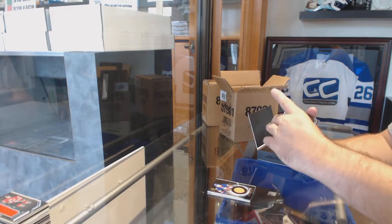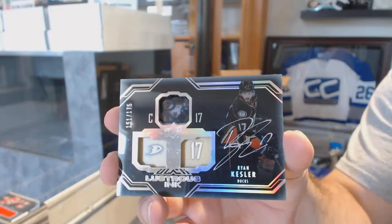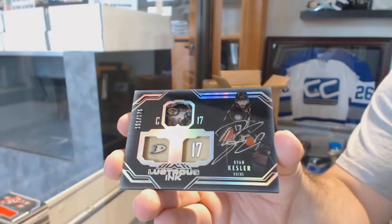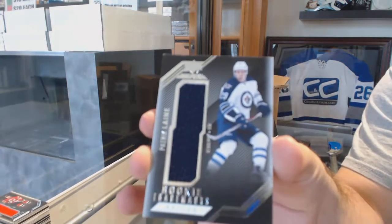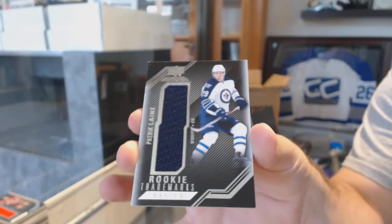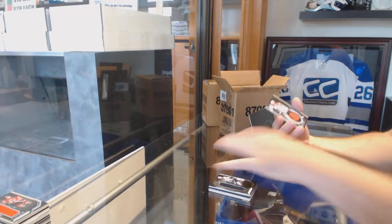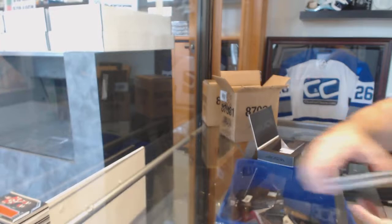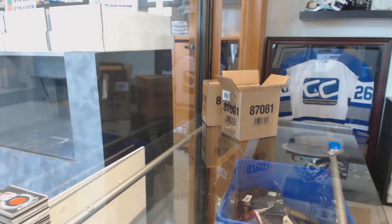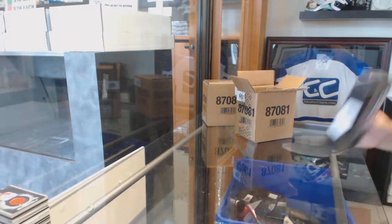A Lustrous Ink to $1.75, Ryan Kesler. Short print Rookie Trademarks jersey, Patrik Laine. And we've got a Black Hole of Vinny Damphousse. Sweet. Last pack, case 1 of the 2.